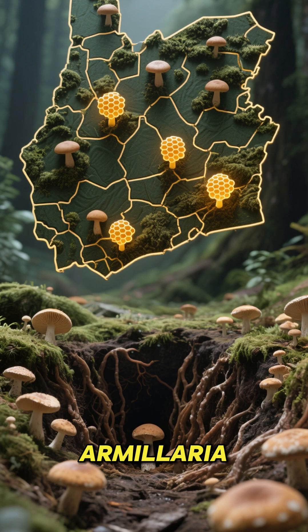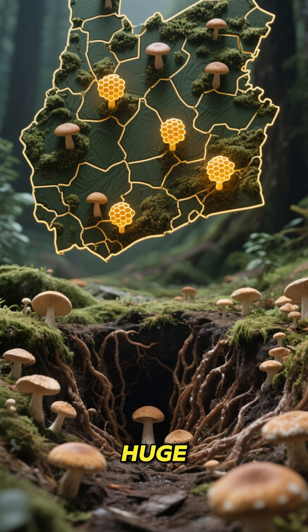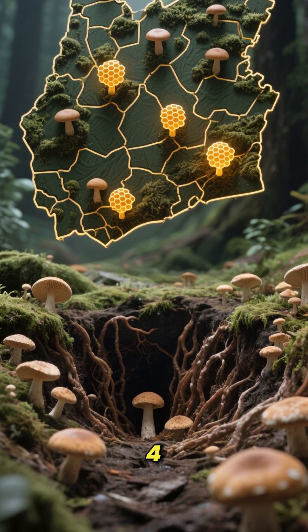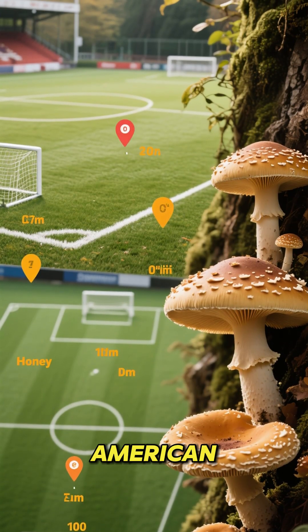This is Armillaria ostoyae, a.k.a. the honey fungus. And it's huge. It spreads underground in Oregon, and it covers almost four square miles. That's the size of over 20 American football fields.